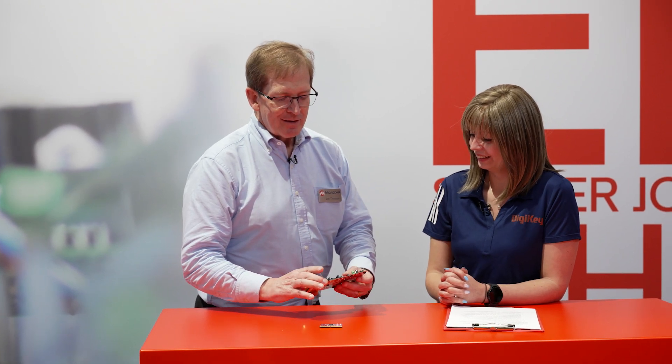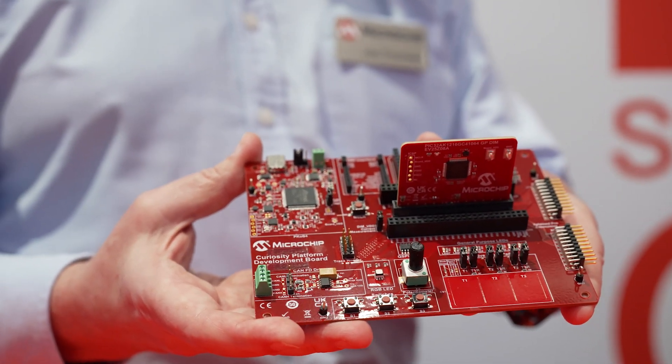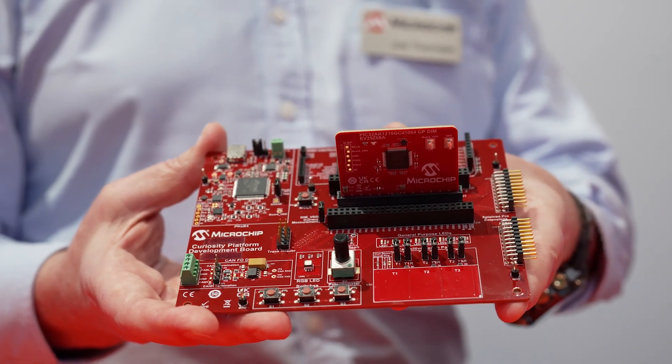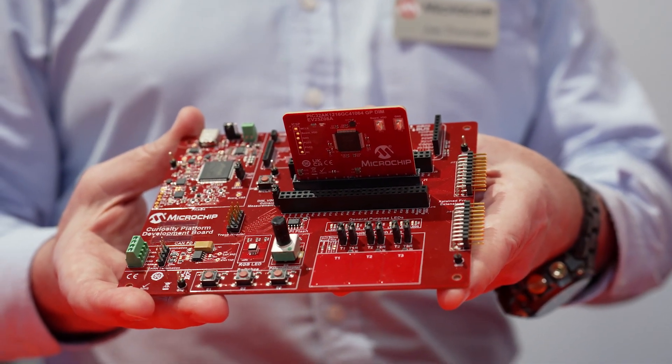Is there a development board available for the PIC32A? Well, there is and there isn't. We've agreed as a corporation to have what we're calling curiosity boards — very simple, very inexpensive boards that you can set up very quickly to do a lot of different functions.